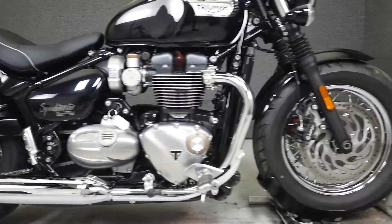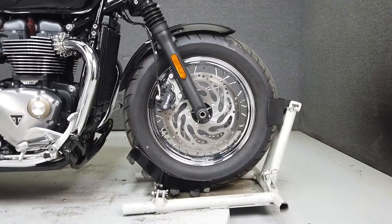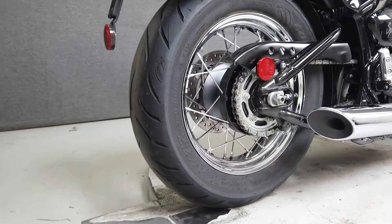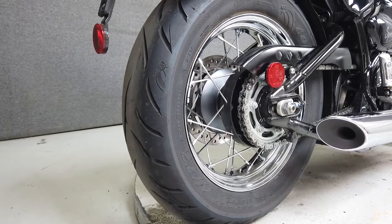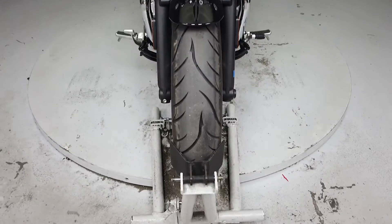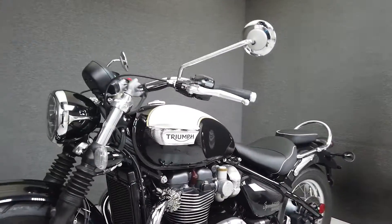It's completely stock and comes equipped from the factory with ABS, traction control, cruise control, and an onboard computer. Powered by Triumph's charismatic and reliable 1200cc parallel twin motor paired to a six-speed transmission, the Speedmaster puts down 77 horsepower and 78 foot pounds of torque.